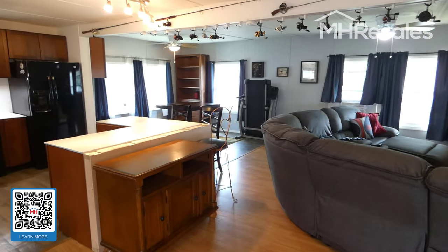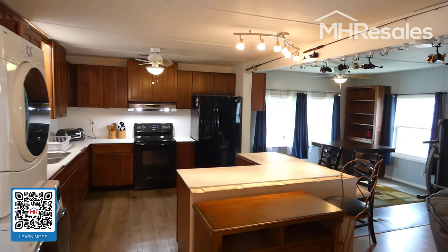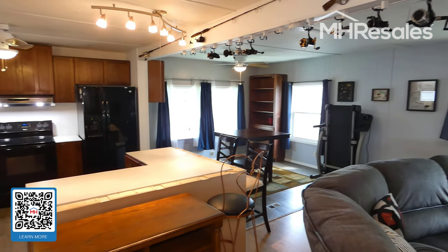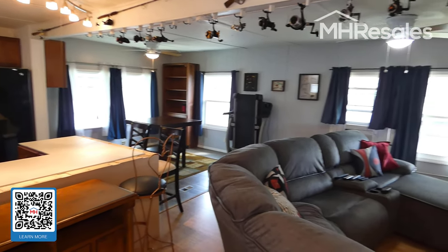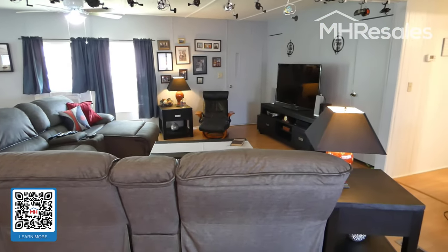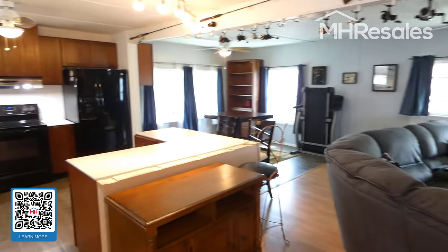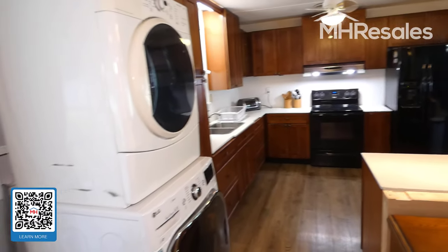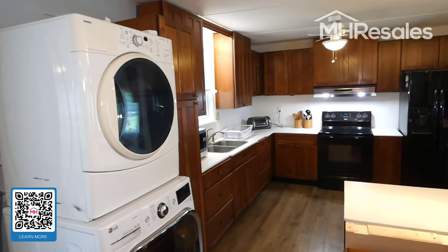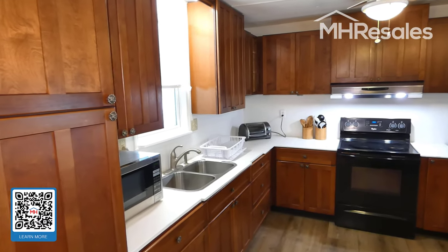This home has been completely renovated and upgraded to an open floor plan — a massive open area here, just to give you an overview. On the outside, the home has also been substantially upgraded with double pane windows, vinyl siding, and an insulated roof over, all within the last couple of years.